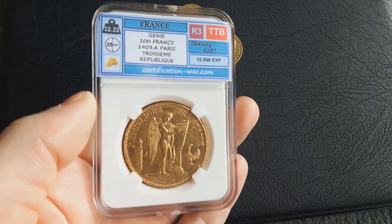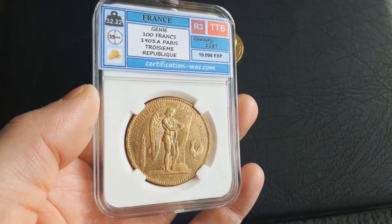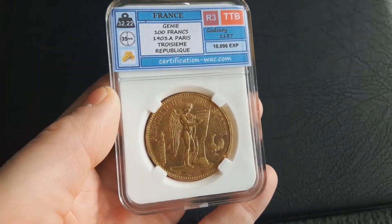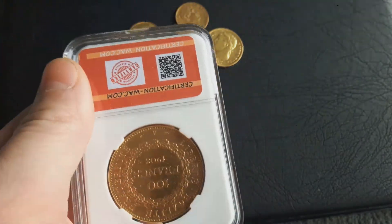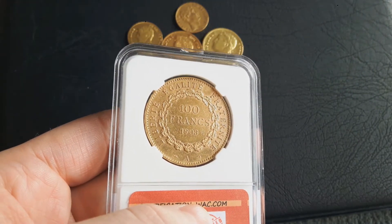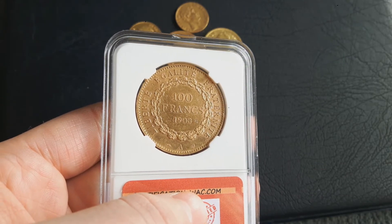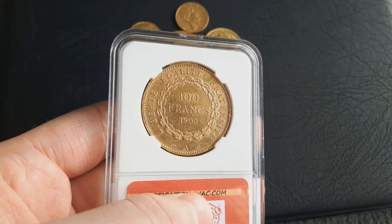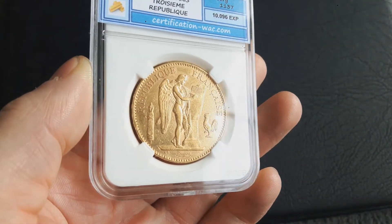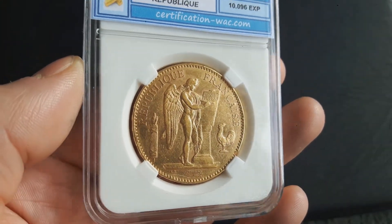And the next one is a very, very nice, wonderful piece — 100 francs Genie, 1903, Paris, 10,000 mintage. It looks absolutely beautiful. I bought it without any tricks — it was just a normal eBay purchase — and the price was 11.6% over spot. That's a good price.